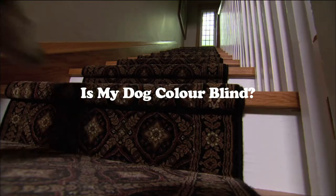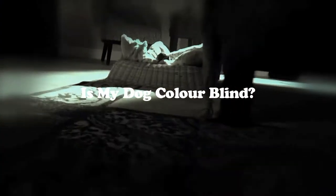Can a dog see colour? I train dogs and I work with a lot of pet dog owners, and I'm still frequently asked the question: are dogs colour blind? A lot of pet dog owners assume that their dog is colour blind.